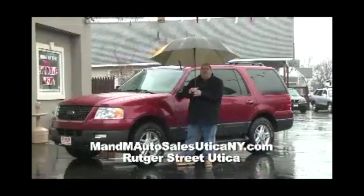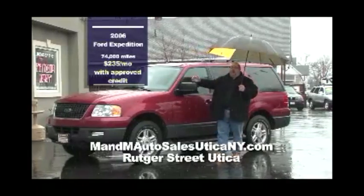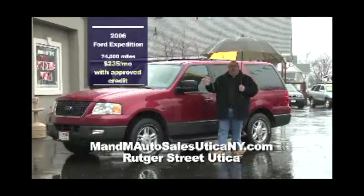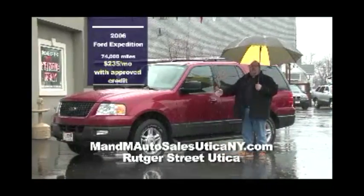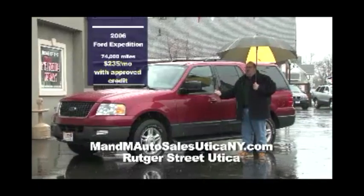Here we have a 2006 Ford Expedition — this is a big boy with 74,000 miles at $235 a month with approved credit. It's a nice truck, Candy Apple Red. It's loaded — it's going to get you through the winter. Why walk when you can drive here at M&M?